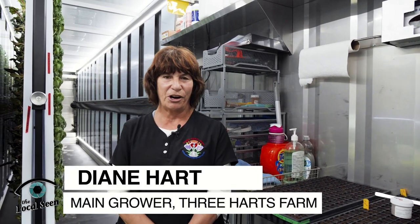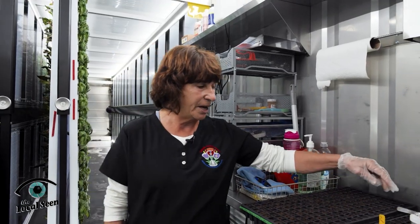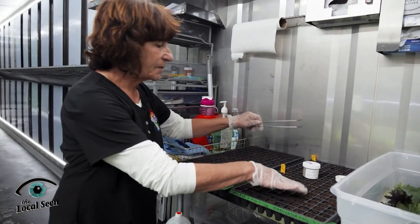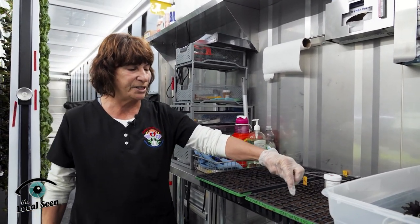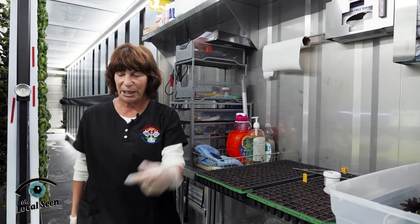Hi, I'm Diane Hart and I'm the main grower here at Three Hearts Farm. This is a hydroponic growing facility where we grow mainly lettuce and greens and some edible flowers. This is where it all starts. We have grow plugs right here that we put in these little cylinders and we take pelleted seeds with a tweezer and put them in every single hole. There are 200 here and 200 here. So that's the beginning.